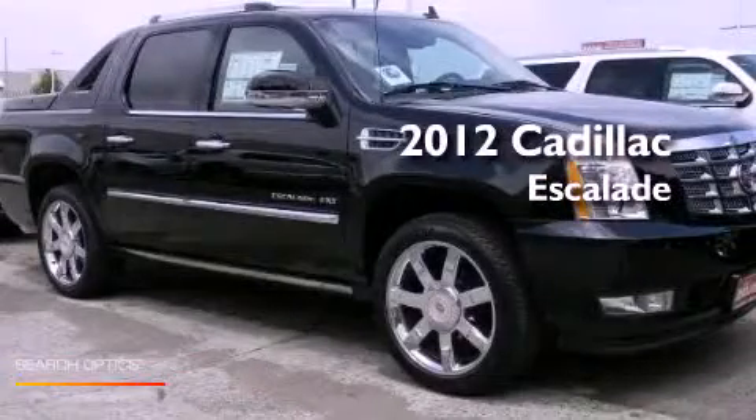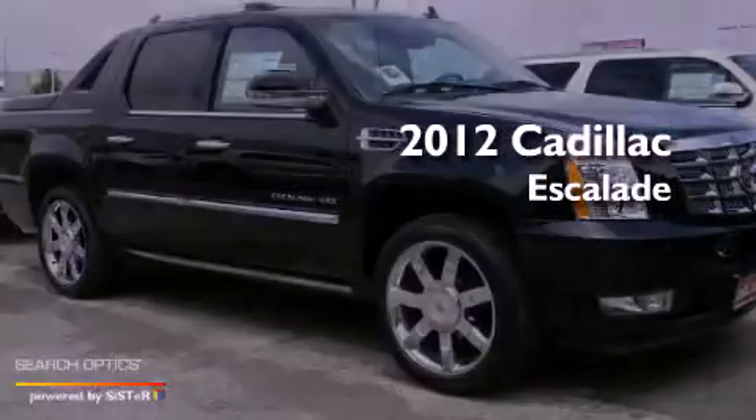This is a brand new 2012 Cadillac Escalade.